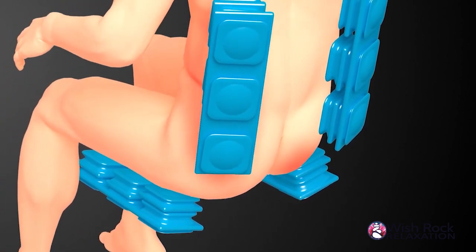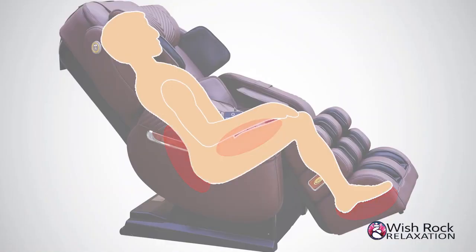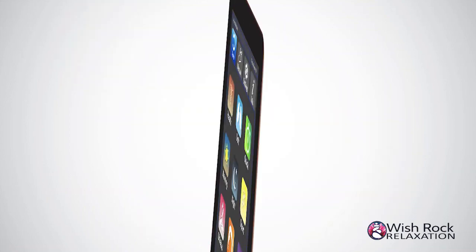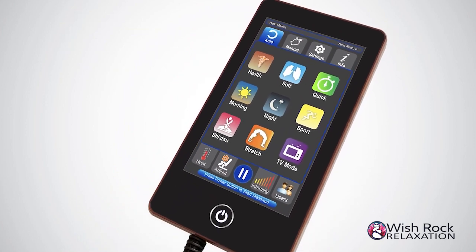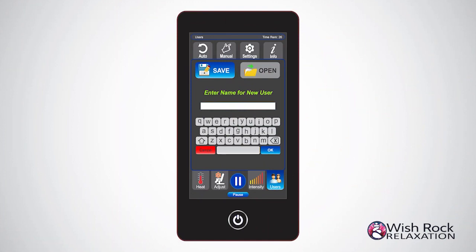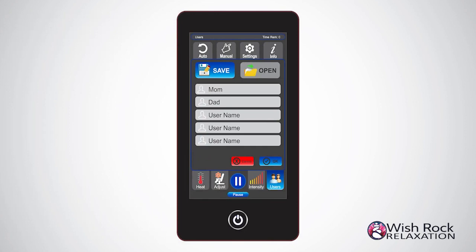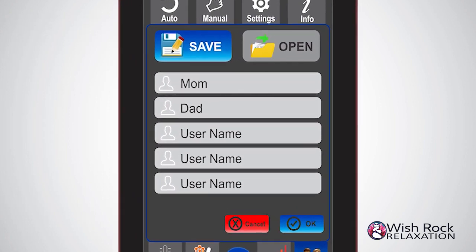Some more features that make the i9 Max series massage experience even more relaxing include heat therapy for the hands, lower back, and feet. With all the options to make the i9 Max series a perfect fit, Larocco realized that in many homes there will be multiple people using it. The i9 Max series allows up to five different users to save their favorite chair settings — it's like having five chairs in one.